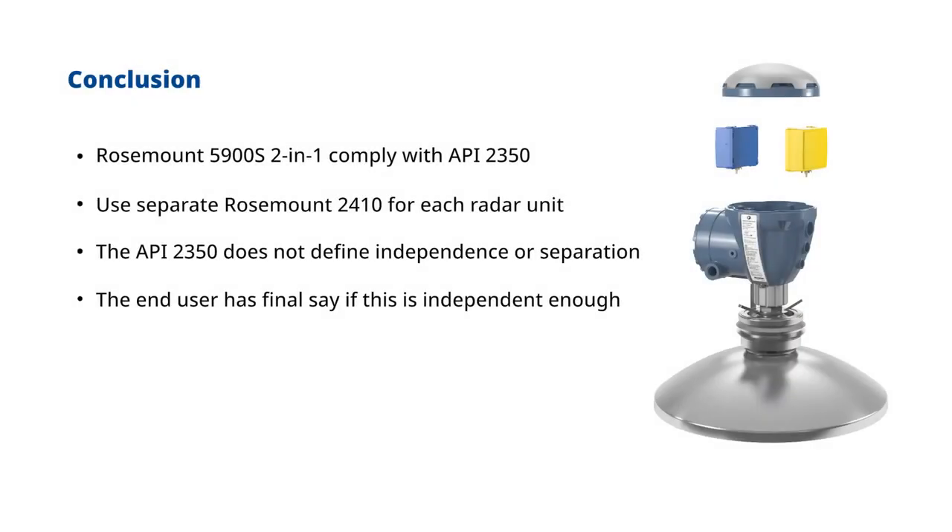As a conclusion: the Rosemount 5900S 2-in-1 complies with API 2350. Use separate Rosemount 2410 hubs for each radar unit. The API 2350 does not define independence or separation, and the end user has the final say on whether this is independent enough.